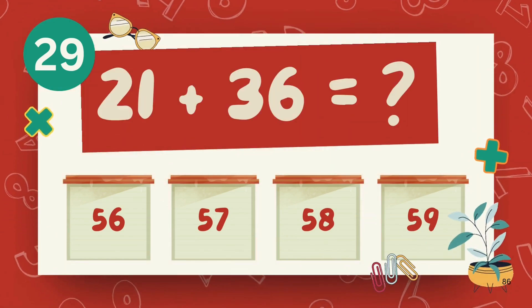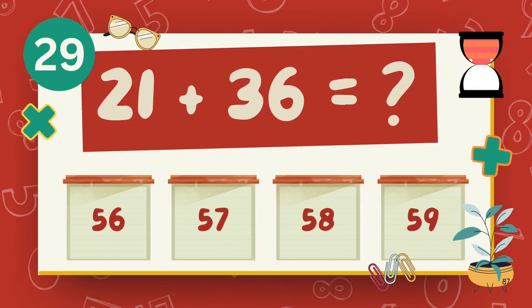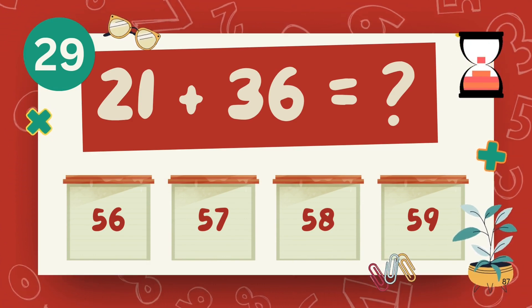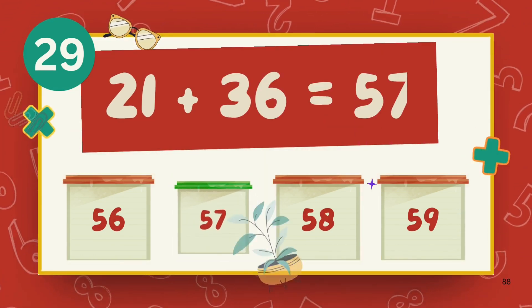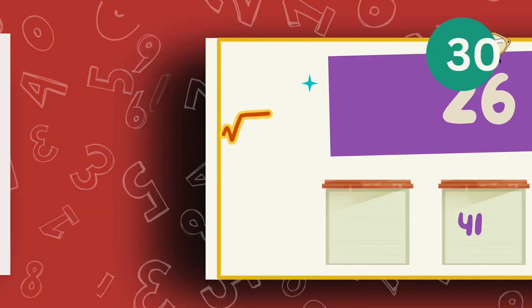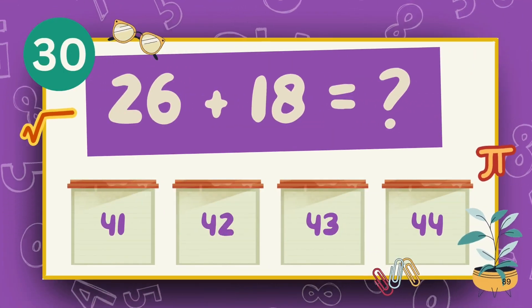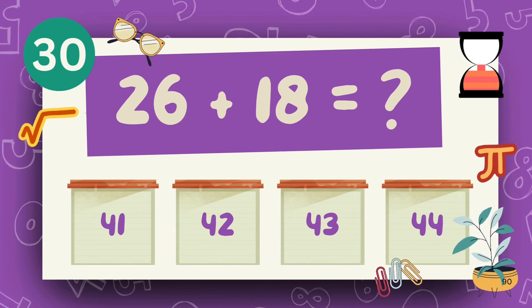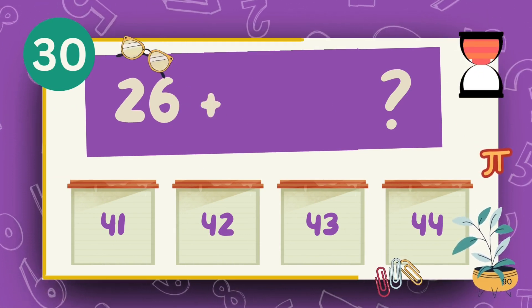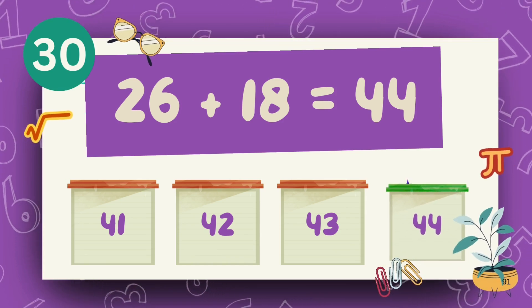What is 29 plus 36? The answer is 57. What is 26 plus 18? The answer is 44.